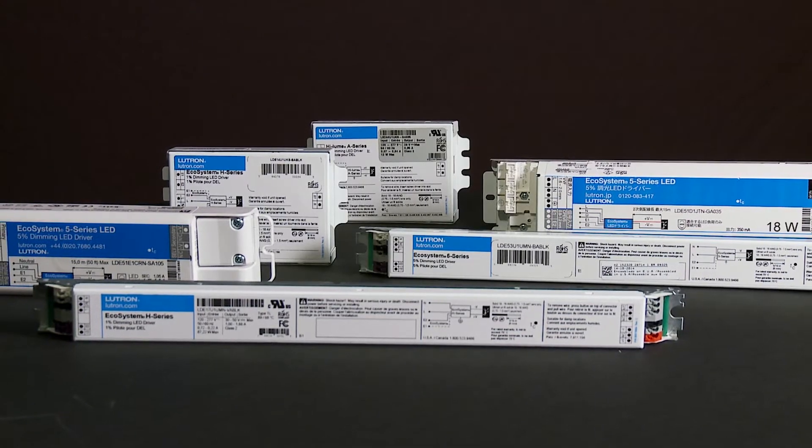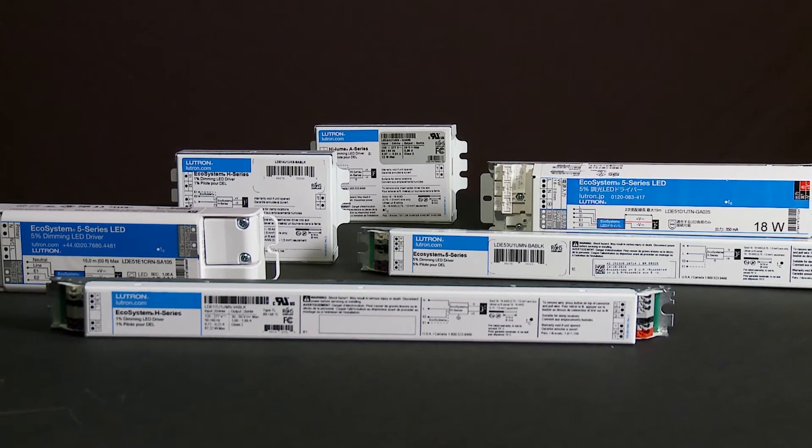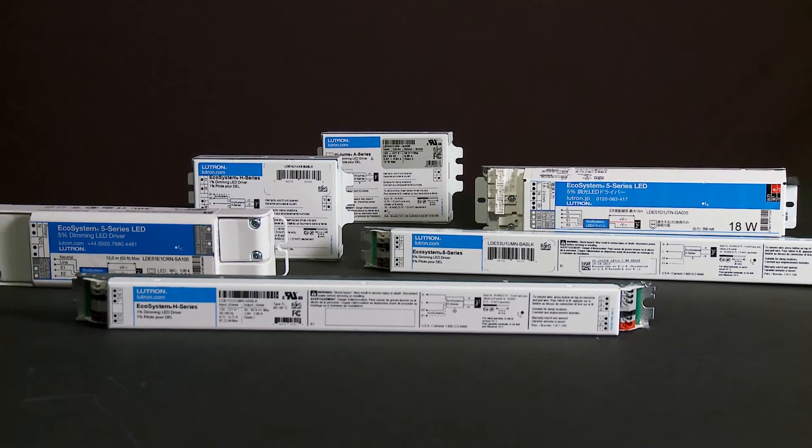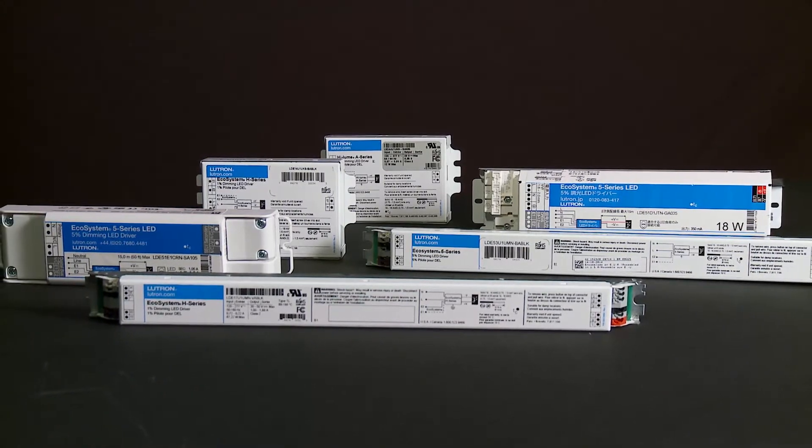In this video, we're going to learn about Lutron's performance guarantee — the most rigorous way to evaluate an LED solution. Only Lutron LED driver and control solutions go beyond issues of compatibility to guarantee high performance dimming with a wide variety of Lutron controls.